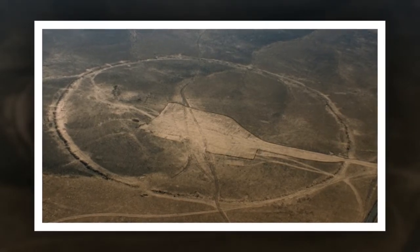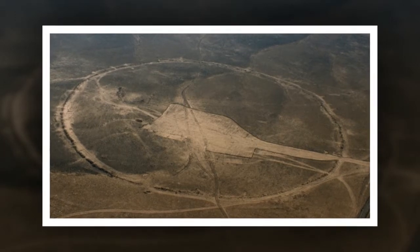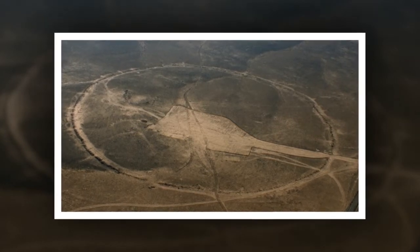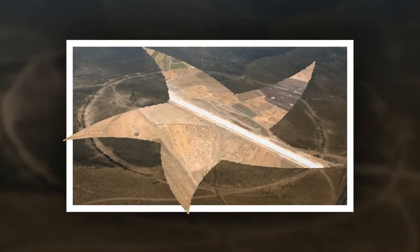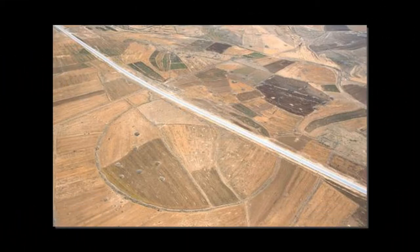The circles originally contained no openings, although over the centuries some of the walls have crumbled. Two of the circles have Roman roads cutting across them, indicating they are over 2,000 years old, but they could be much older. The circles would not have been hard to build, according to David Kennedy, and could be constructed from local rocks by a dozen people working hard in a week. But why they were built is a mystery.